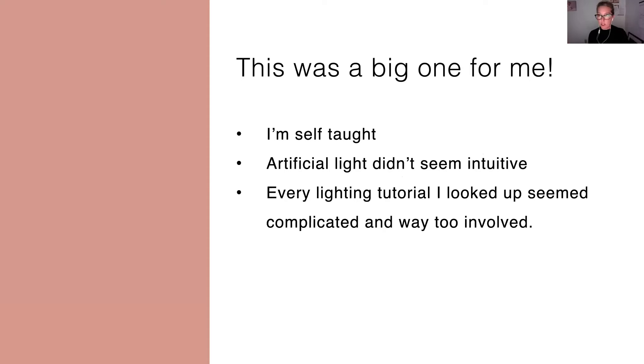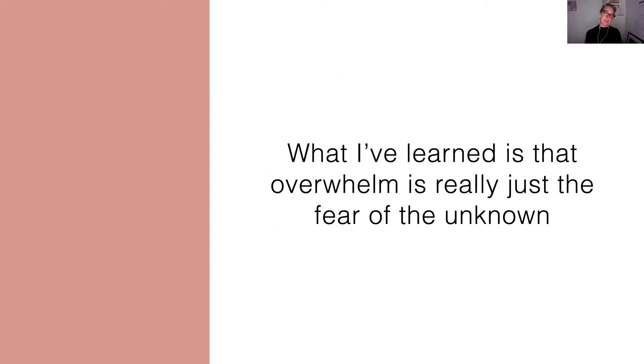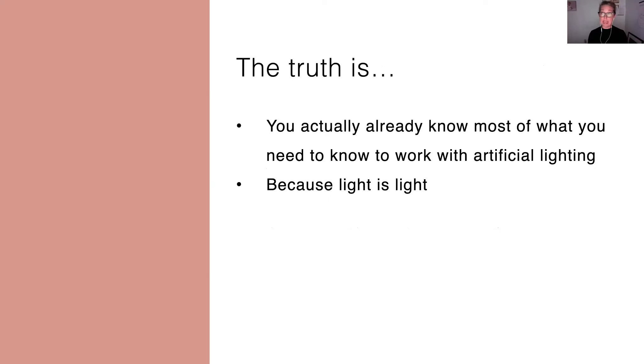I didn't feel like I could have that same feeling with artificial light. And it didn't help that every single lighting tutorial I ever looked up seemed overly complicated. I'd get on YouTube and it was always these big studio setups — multiple lights and assistants with reflectors and all this kind of stuff. That's not the way I worked. That's not the way I wanted to work. So it just really felt overwhelming. But what I've since learned is that that feeling of overwhelm was really just about not understanding it — just kind of the fear of the unknown. And the reality is you actually already know most of what you need to know to work with artificial light, because light is light.